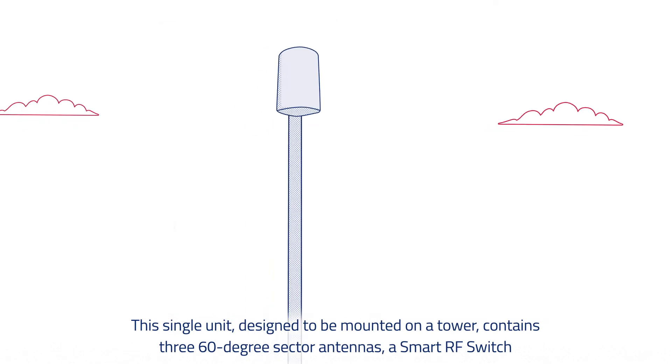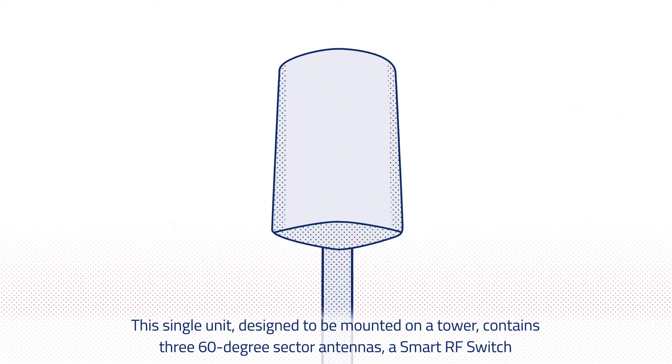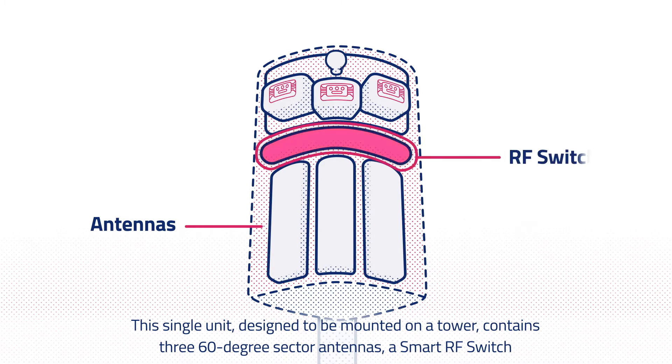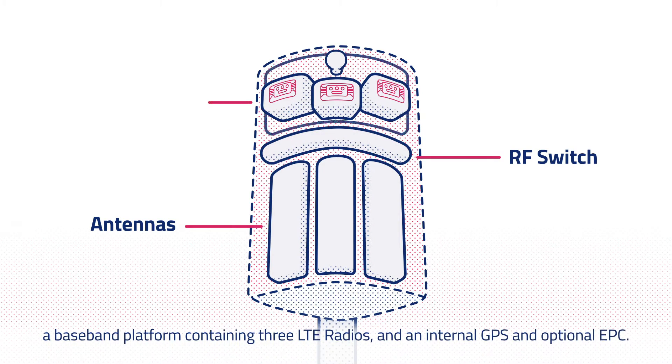This single unit, designed to be mounted on a tower, contains three 60-degree sector antennas, a smart RF switch, a baseband platform containing three LTE radios, and an internal GPS and optional EPC.